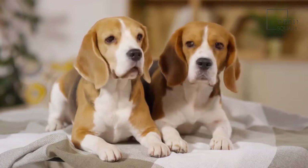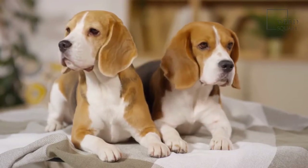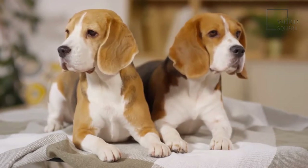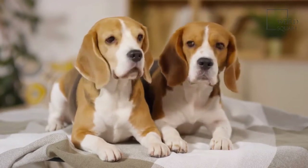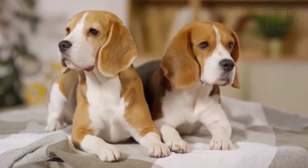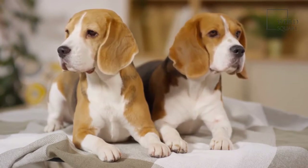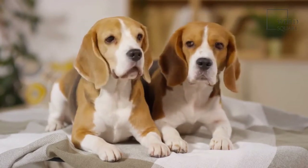Before you bring home a new dog, it is important to have an understanding of some of the potential health issues that this breed may face. However, just because the health concerns outlined below are more common in Piegels, it doesn't mean that your dog will develop all of them or even one of them. It can just help you know what to be on the lookout for.